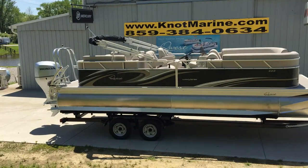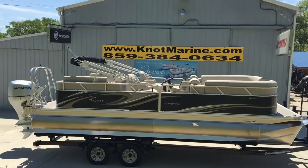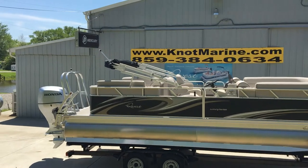Folks, Robbie here at Knott Marine bringing you another beautiful Quest pontoon. This one is the Luxury Series 822 RLS, powered with a beautiful 150 Honda motor.